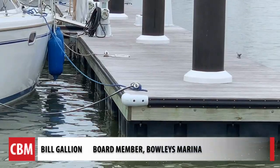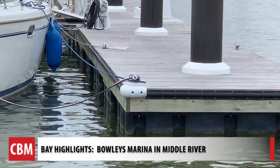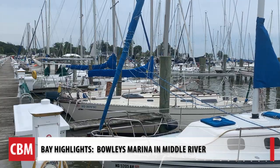We're standing right now on a floating T-head. The top boards are made of wood called Ipe. It doesn't get as hot as some of the other materials, it lasts for a long time, and it doesn't splinter.